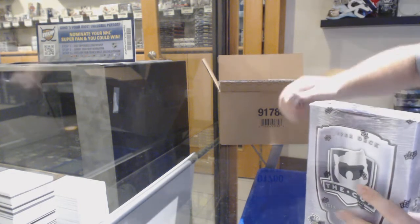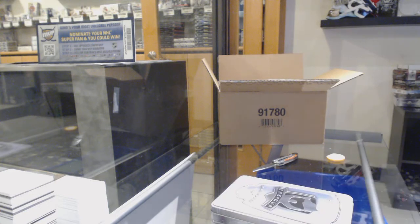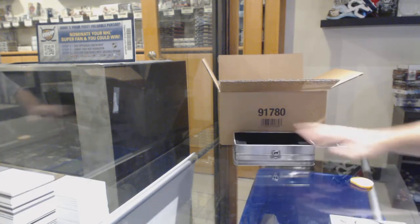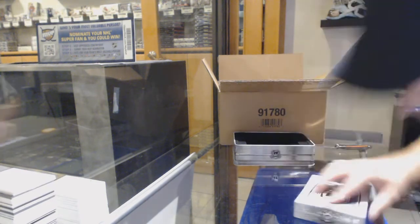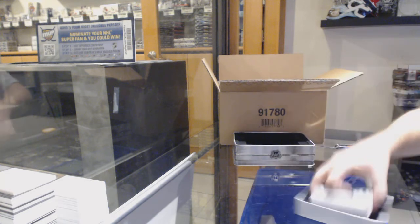Tin number four. That is awesome — that's a good way to do it. If you're bored, open some hockey cards. Why not, right?